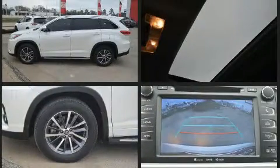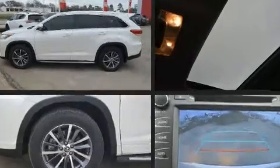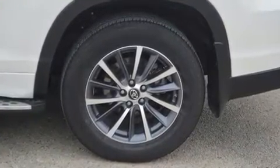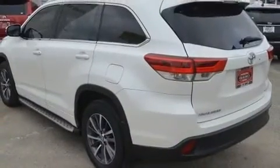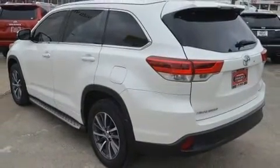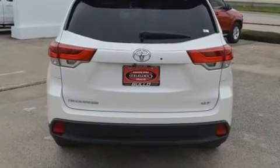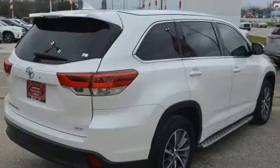A wealth of standard features means that you no longer have to sacrifice, like heated seats, an automatic dimming rear-view mirror, a blind-spot monitoring system, a power rear cargo door, and power seats. Features such as automatic climate control and leather upholstery prove that economical transportation does not need to be sparsely equipped.